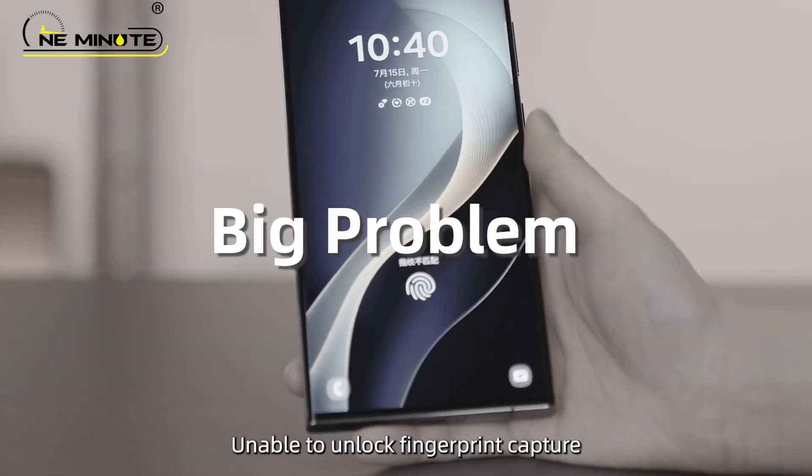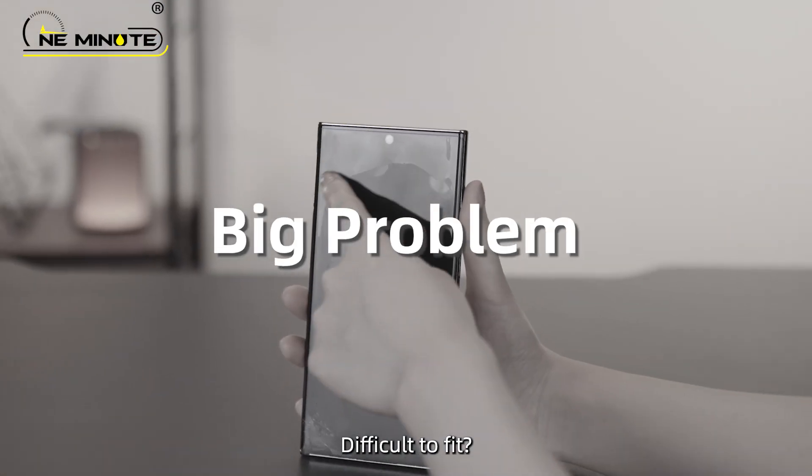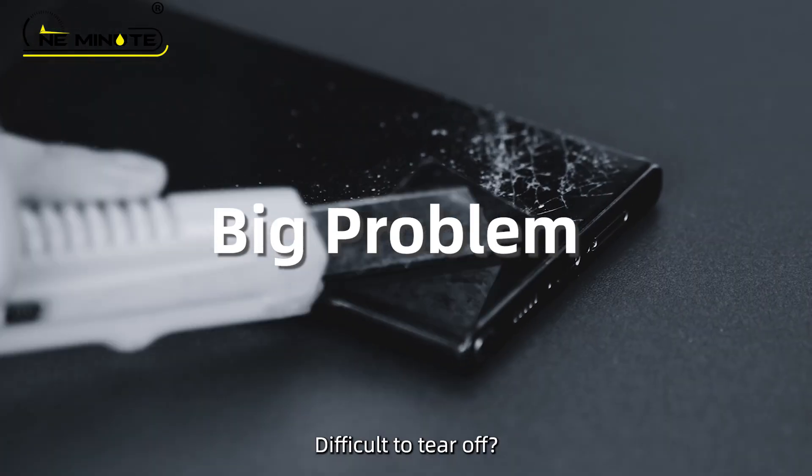Unable to unlock fingerprint capture, low light transmittance, eye fatigue. Difficult to fit, is the anti-peeping effect not good? Difficult to tear off.